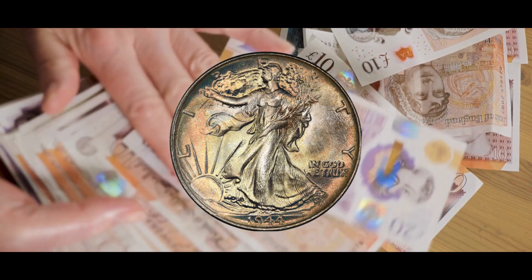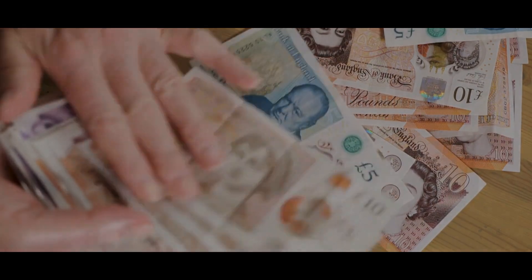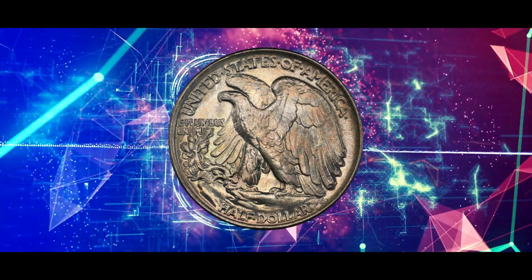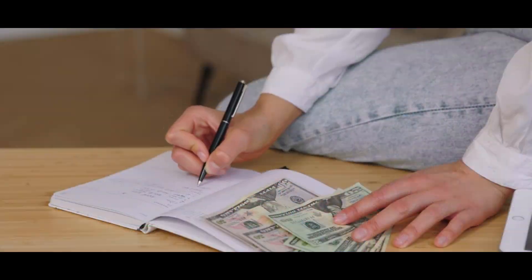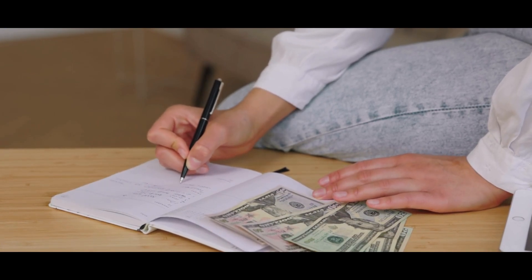Adolph Weinman's concept was eventually selected by the commission, despite Charles E. Barber's ability to submit a fresh design. Despite their beautiful design, Walking Liberty half-dollars were not useful for daily use and were eventually replaced, albeit with little disappointment, by the Franklin Half in 1947. Nonetheless, they are now well-liked collectibles, particularly the ones that are in mint condition and sell for hefty sums at auction. When the coins were in use, they lacked this newly discovered admiration and attention.